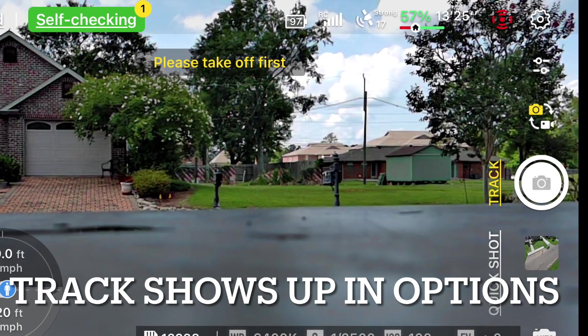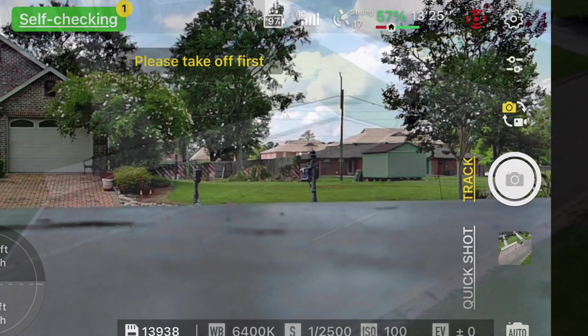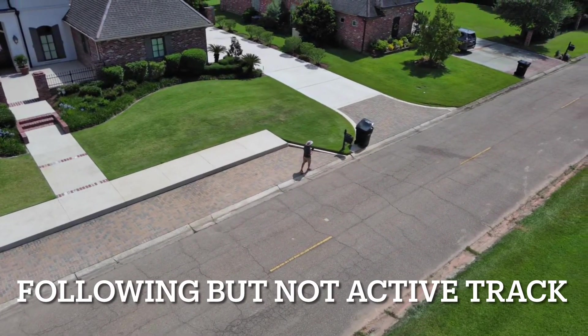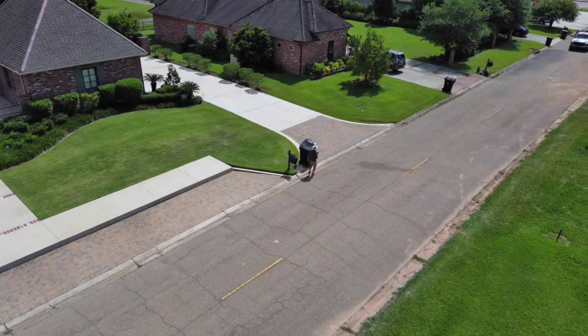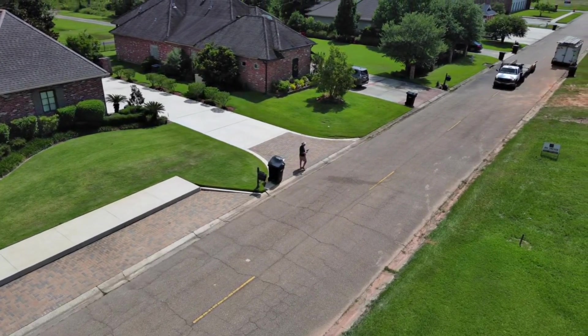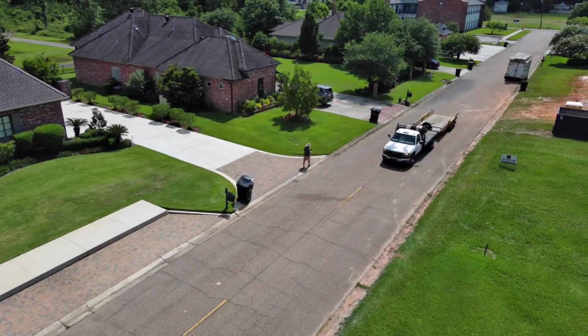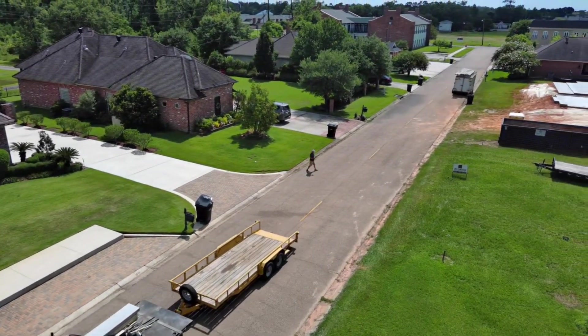Welcome in, Johnny Drone Flyer. I want to tell you something that happened to me the other day with the Nano Plus. I was flying and it was getting very low on batteries, but I was fixing to bring it down and I saw the word 'Track' above the Quick Shots menu. I did it for a few seconds and the drone followed me — I only walked 10 or 15 steps. I had to swap batteries and when I did, that option did not come back up.